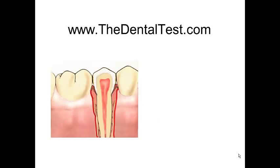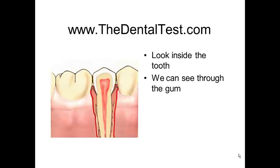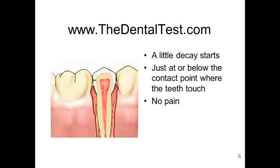So, if we look a little closer at the disease process, take away the gum and we can see inside the tooth. We can see through the gum and see the nerve in the tooth. We can also see where the tooth contacts the adjacent teeth, and this is typically where those minor problems can get started. A little decay starts right at the contact or just below that contact point where the teeth touch. Absolutely no pain — everything looks and feels the same as normal.